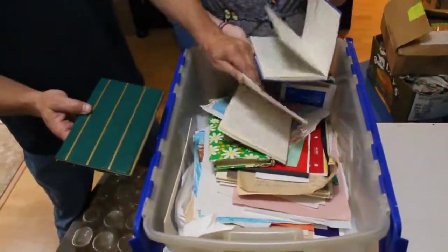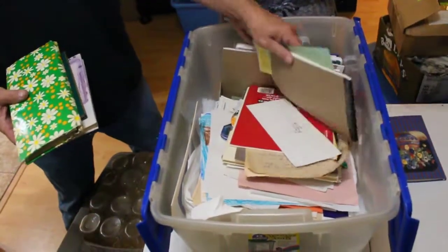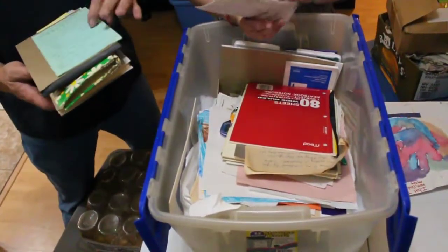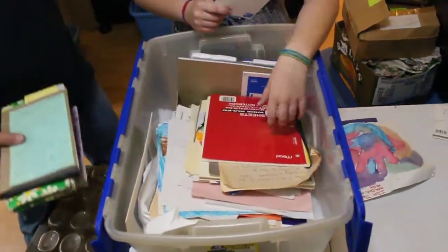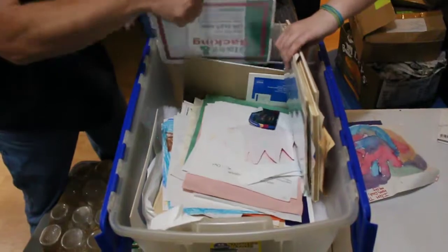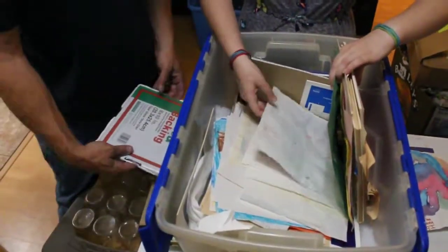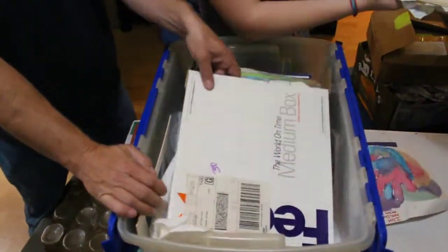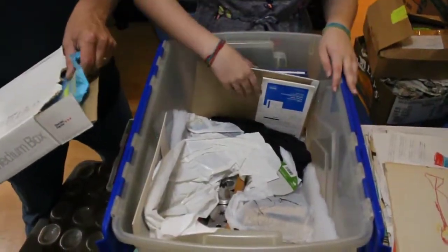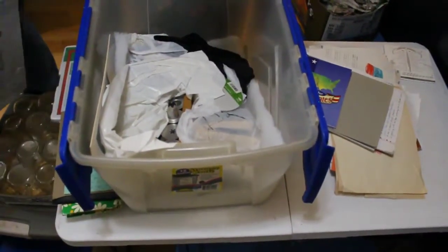This one's a photo album — watercolor, old photo album. Just more of the same, just written-in stuff, school-looking stuff. We got a couple new-looking things here. And backing for a frame. We got a box. We got a notebook. Looks like cross-stitch patterns.